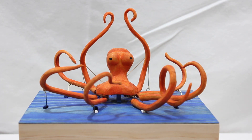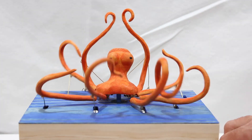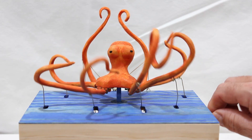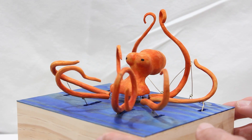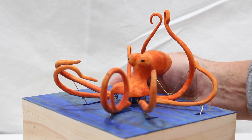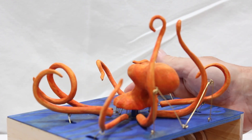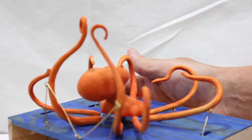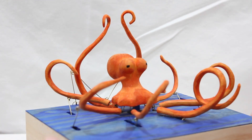Here we have the octopus automaton with his eight arms. Octopuses are friendly creatures, and many people have them as pets. The body is carved from a single piece of basswood, as well as the arms.